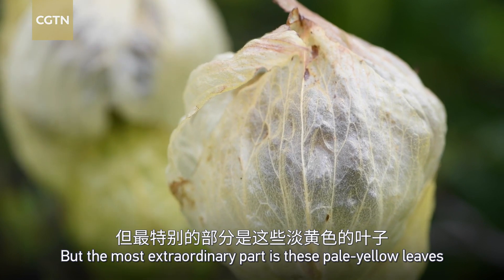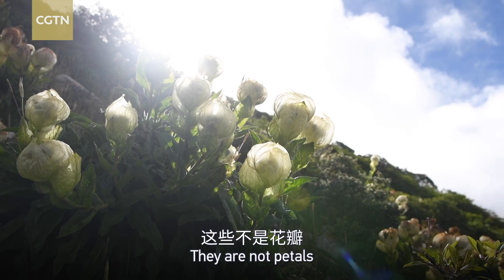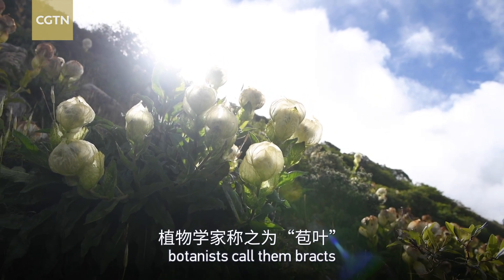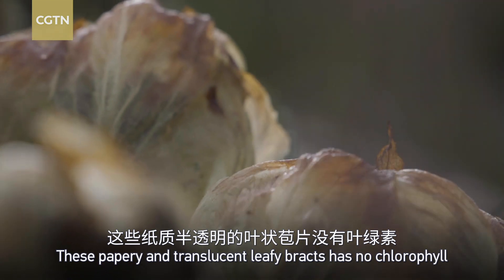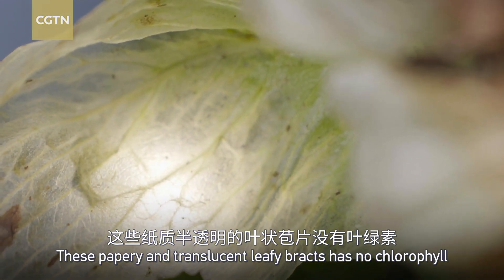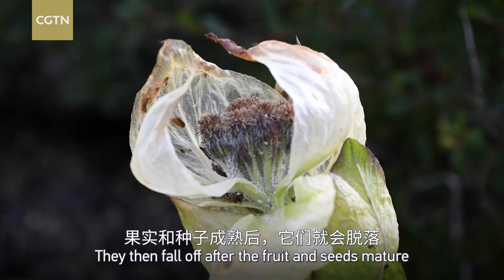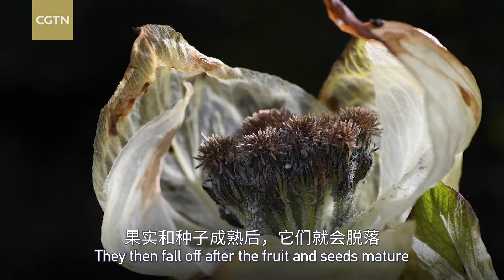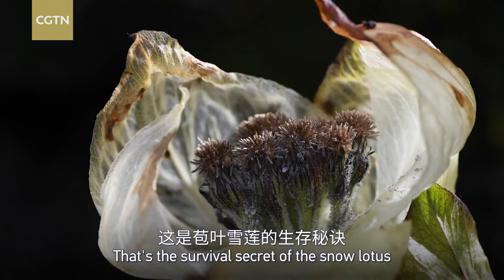But the most extraordinary part is these pale yellow leaves. They're not petals — botanists call them bracts. These papery and translucent leafy bracts have no color. They enclose the flowers throughout their development, then fall off after the fruits and seeds mature. That's the survival secret of the snow lotus.